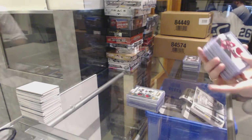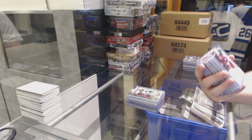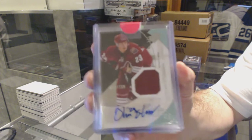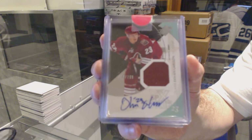We still have way more. For the Arizona Coyotes, number 2 of 799, rookie jersey auto — Oliver Ekman-Larson.